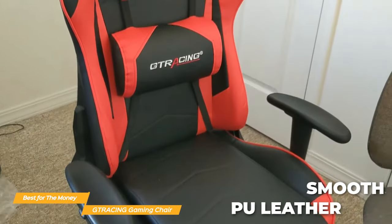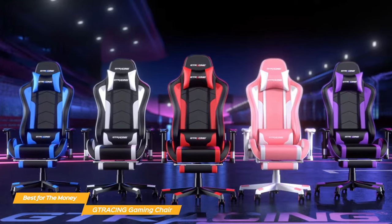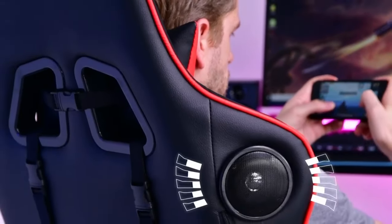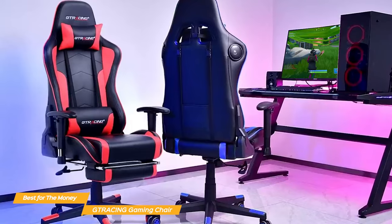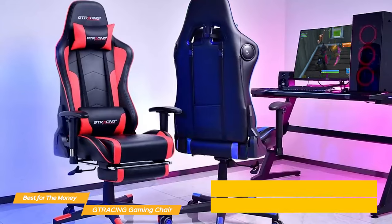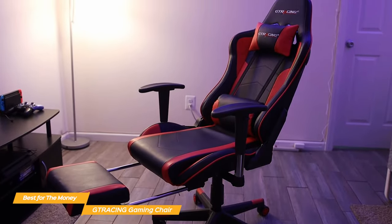The upholstery is smooth PU leather which is comfortable and durable, and the G-Tracing comes in a total of 8 colors so you can personalize it to your own taste and look. The specific model I would recommend features two Bluetooth speakers to surround you in rich stereo sound and really immerse you in your gaming. It can be connected to your smartphone, tablet, or other Bluetooth-enabled devices within 5 meters, letting you enjoy music for up to 6 hours when fully charged. You can also get essentially the same chair without the built-in speaker for a similar price point.